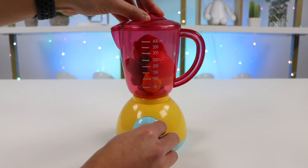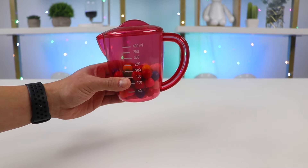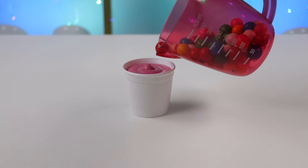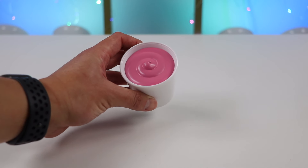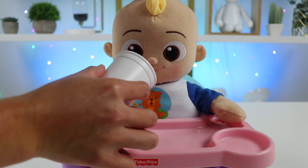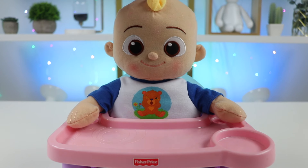Blend this up. Awesome! Our strawberry banana raspberry smoothie is ready. Let's pour this into a cup. Let's go see if JJ likes this. Here you go, JJ — an all-fruit smoothie. Enjoy! Yummy! I love strawberry banana smoothies. That was delicious. I would like one more, please.